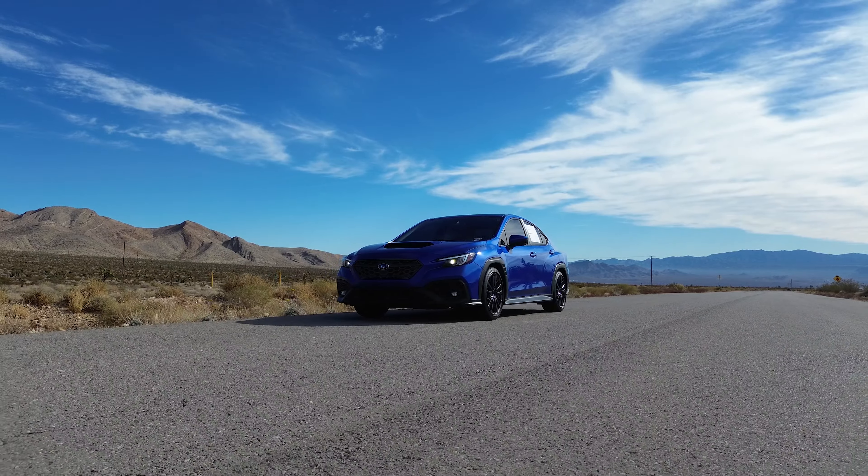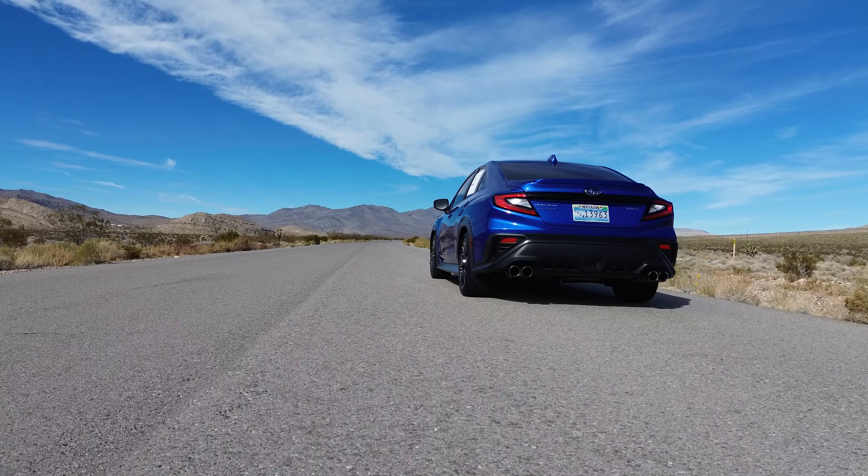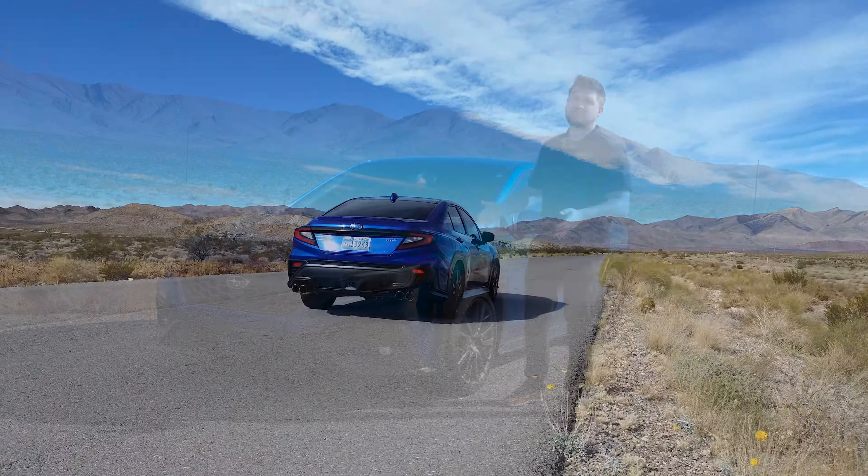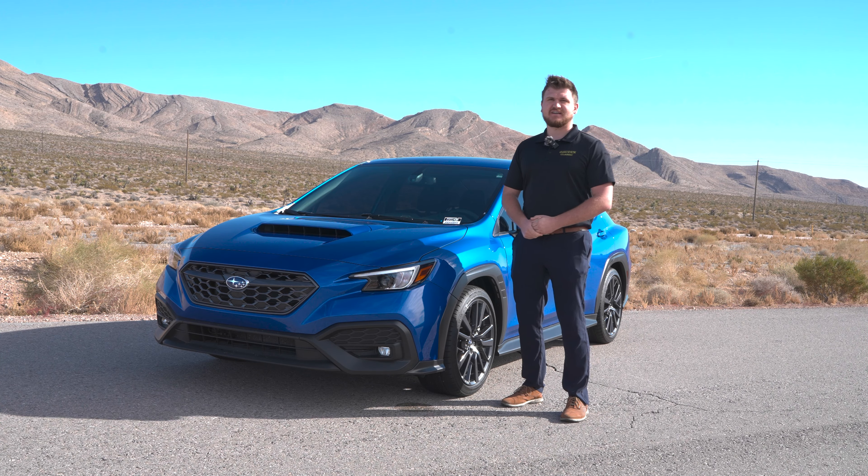This right here is the 2022 Subaru WRX, which is part of the newest generation of the WRX, and we are going to talk about whether or not it's worth the purchase. My name is Trent and you're watching God Next.